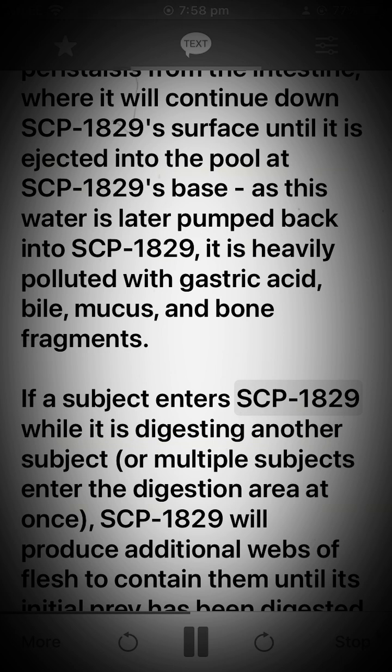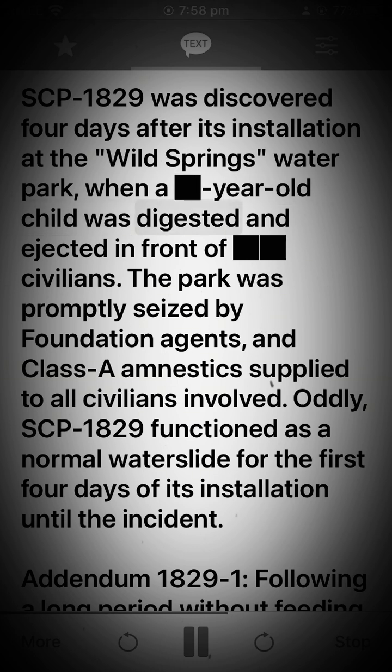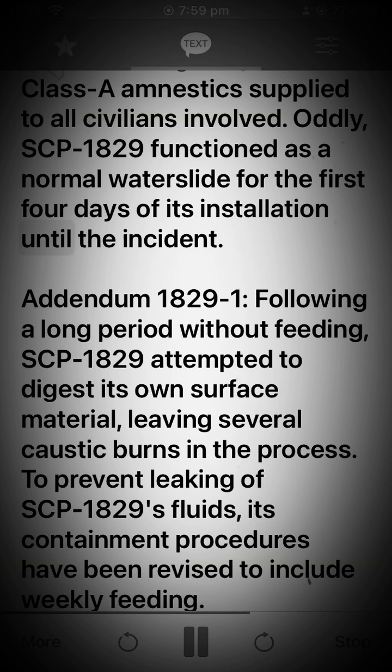If a subject enters SCP-1829 while it is digesting another subject, or multiple subjects enter the digestion area at once, SCP-1829 will produce additional webs of flesh to contain them until its initial prey has been digested, upon which subjects will be released and channeled into SCP-1829's stomach. SCP-1829 was discovered 4 days after its installation at the Wild Springs Water Park, when a young child was digested and ejected in front of civilians. The park was promptly seized by Foundation agents, and Class A amnestics supplied to all civilians involved. Oddly, SCP-1829 functioned as a normal waterslide for the first 4 days of its installation until the incident.